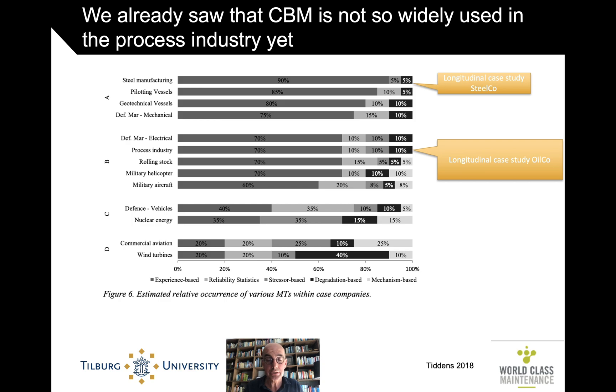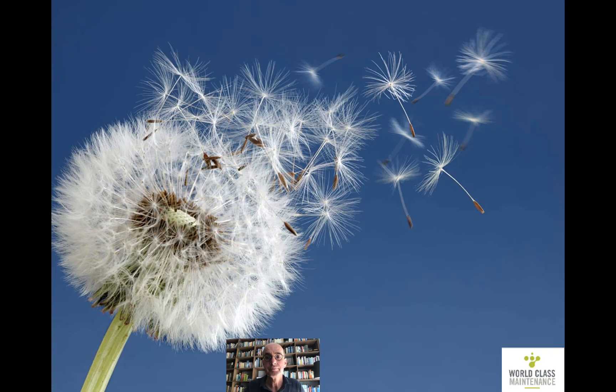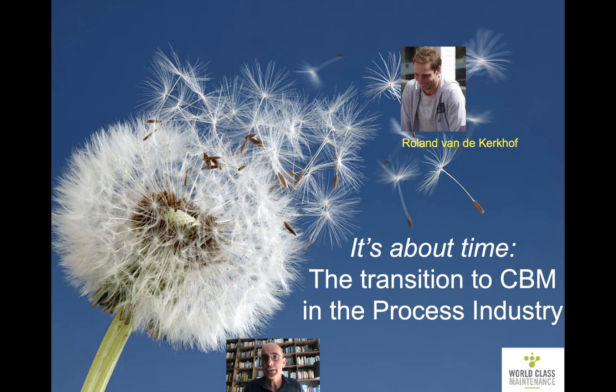And so Roland went and had a look. There we have Roland, and this is the title of his PhD thesis. It's about time — the transition to CBM in the process industry.